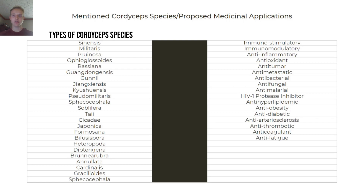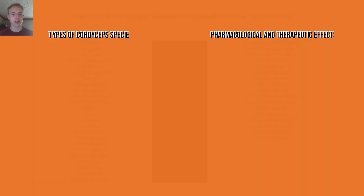The left side of this table shows some of the 700 types of cordyceps species. The right side shows some of the pharmacological and therapeutic effects of cordyceps, which we are about to cover in much greater detail.